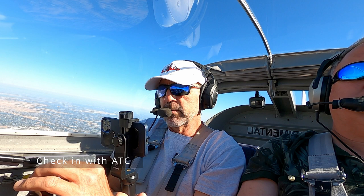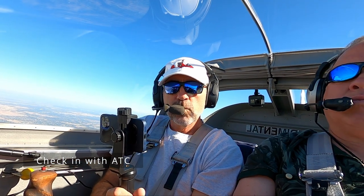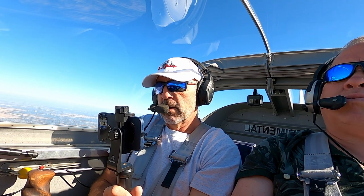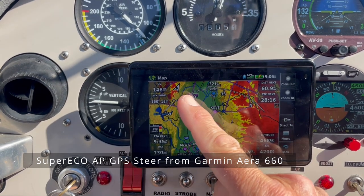NorCal, November 97 Delta Juliet at 4,500. NorCal acknowledges. Right now I've got it programmed to direct to Willows.